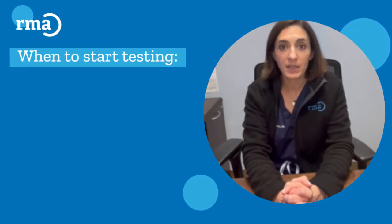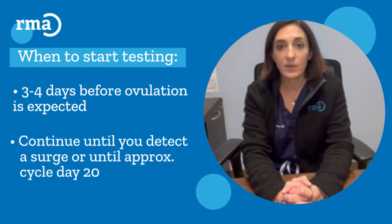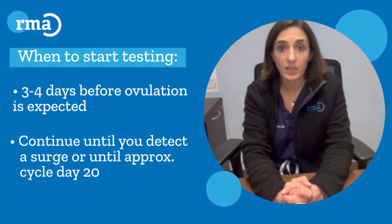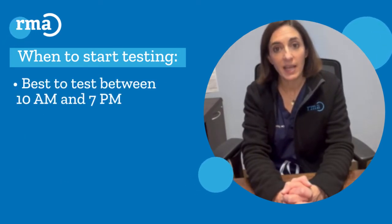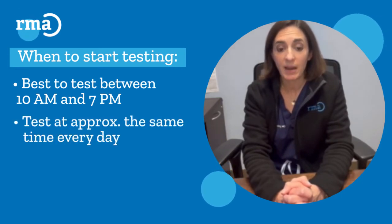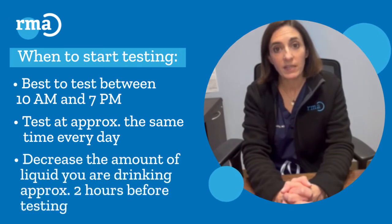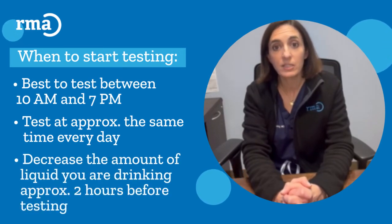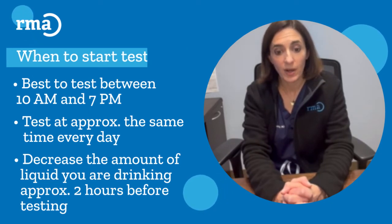You should start testing approximately three to four days before ovulation is expected and continue until you detect a surge or until approximately cycle day 20, whichever comes first. Testing is best performed between the hours of 10am and 7pm and should be performed at approximately the same time every day. I also recommend that patients decrease the amount of liquid they are drinking for approximately two hours before they take the test, so as to not dilute the hormone in the urine.